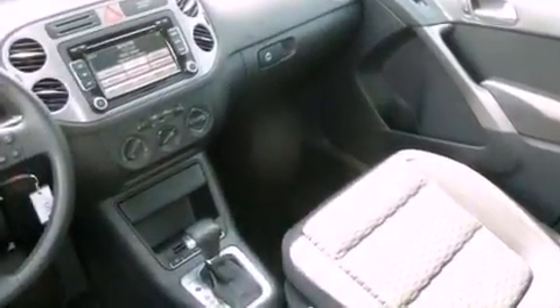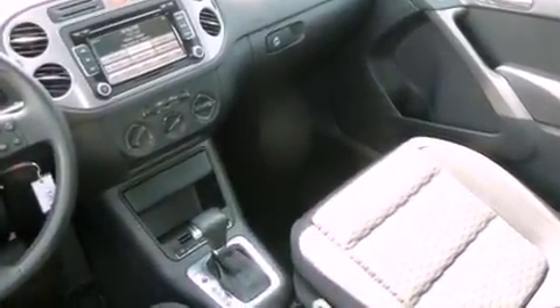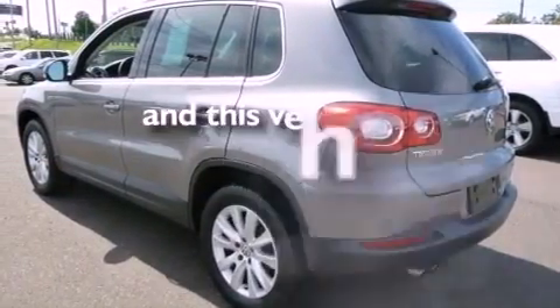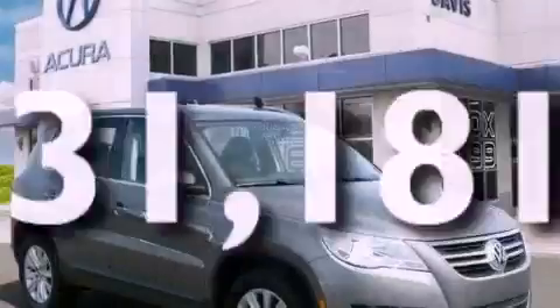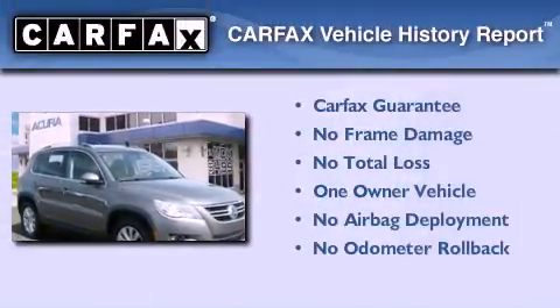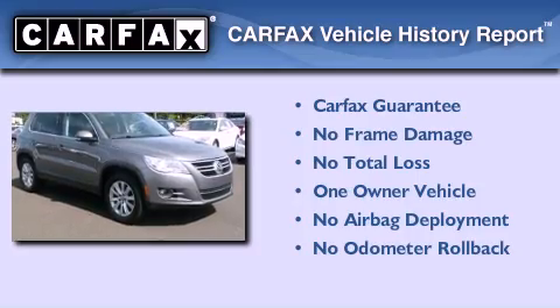Additional features include an engine immobilizer theft deterrent system, a passenger side vanity mirror, an anti-lock braking system, heated side view mirrors, and this vehicle has less than 32,000 miles. This Volkswagen has had only one owner and it qualifies for the Carfax buyback guarantee.